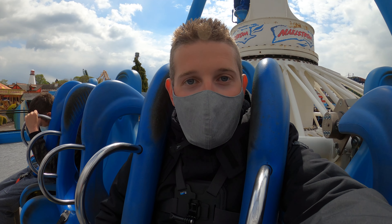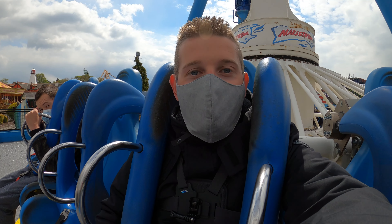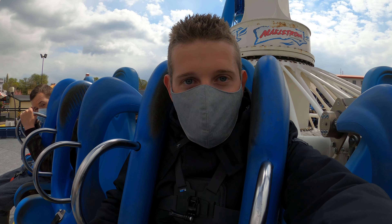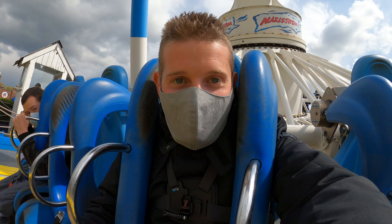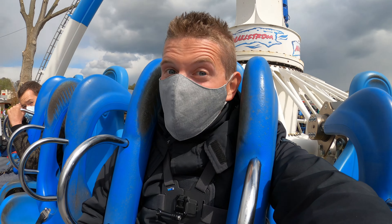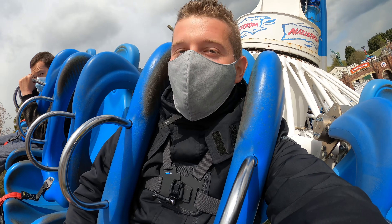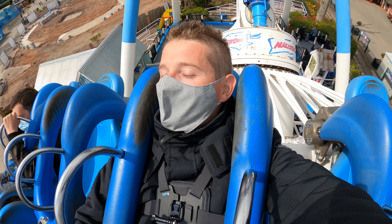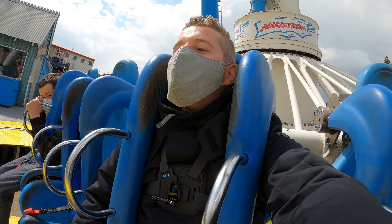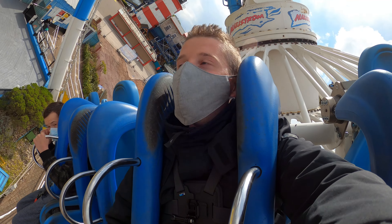Hello and welcome to Theme Park Worldwide, where I'm here at Drayton Manor Theme Park and I'm strapped in and ready to ride on Maelstrom. This is an Intamin gyro swing and it's one of the best flat rides in the UK in my opinion. When the sun's shining on this ride it's even better. So here we go, gonna get a good swing straight into it here on Maelstrom.